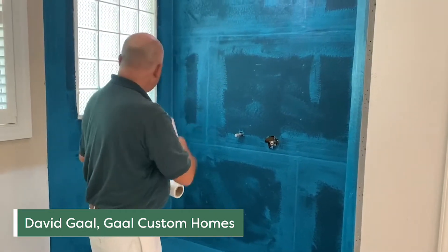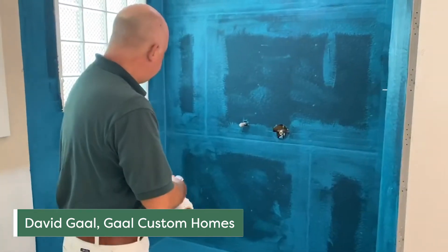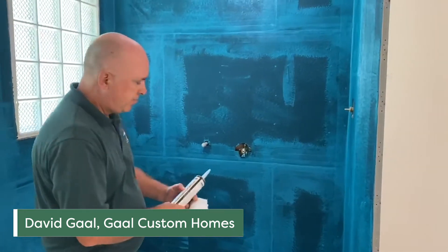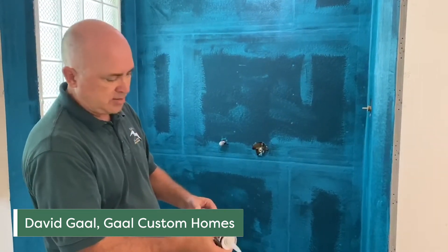You use a lot of the sealant on any corners or areas where water could possibly leak, as well as when we're finishing. We may use it more around the valves and so forth behind there to seal them up properly.